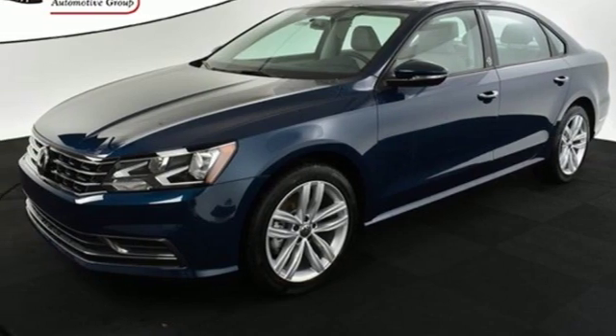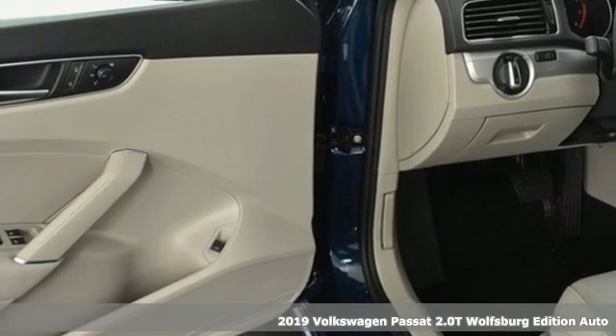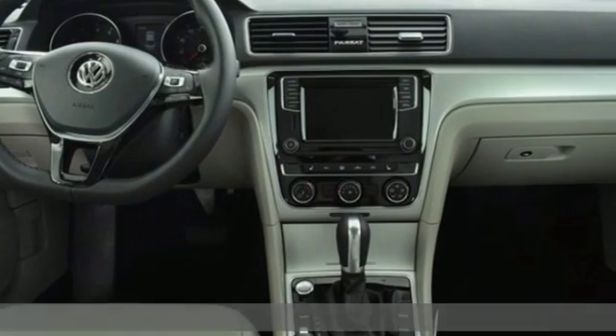It's a new 2019 Volkswagen Passat. It's the family car that hasn't forgotten what it's like to be young, and it comes with all the amenities you need.